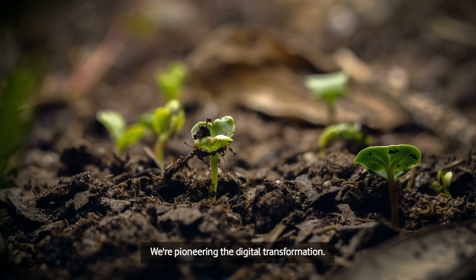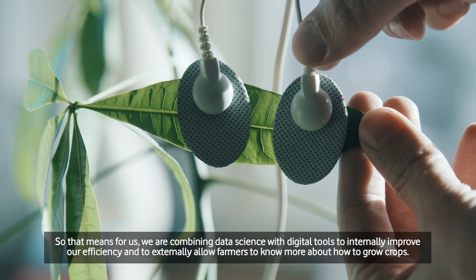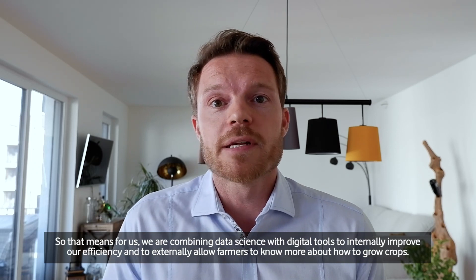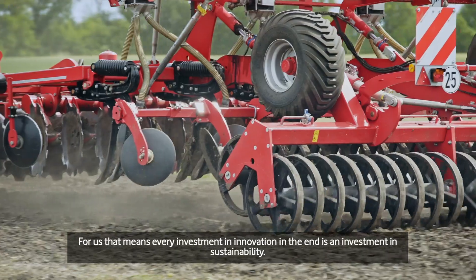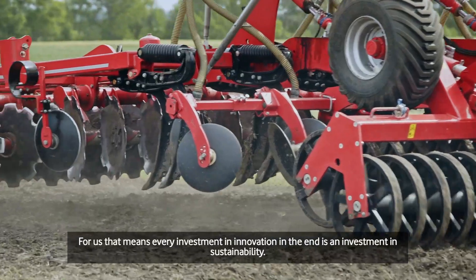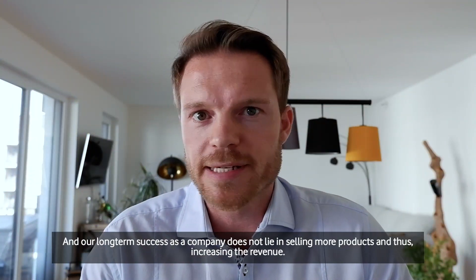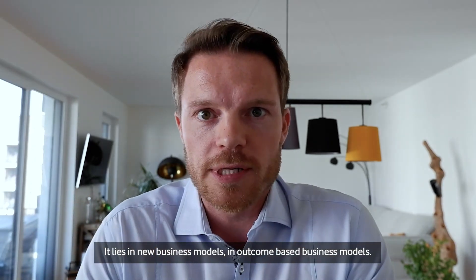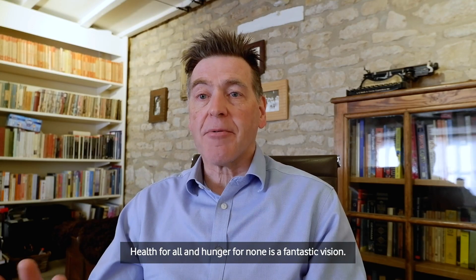We're pioneering the digital transformation — combining data science with digital tools to internally improve our efficiency and to externally allow farmers to know more about how to grow crops. We're also setting new standards in sustainability. Every investment in innovation is an investment in sustainability. Our long-term success as a company does not lie in selling more products and increasing revenue — it lies in new business models, in outcome-based business models.